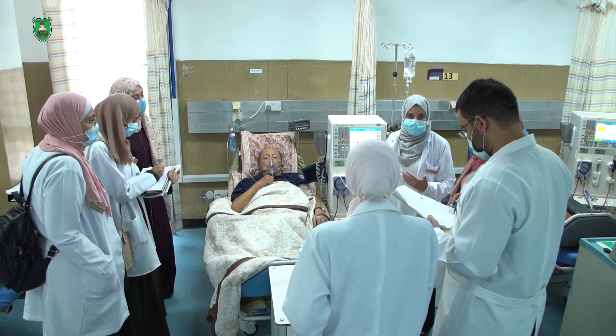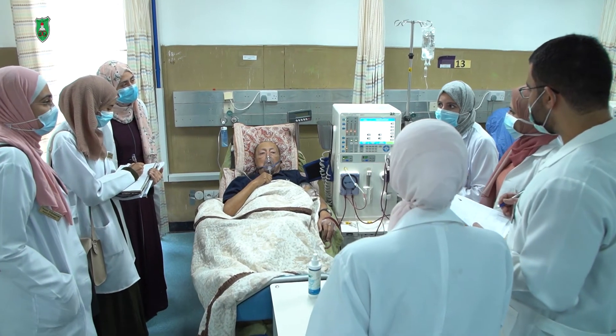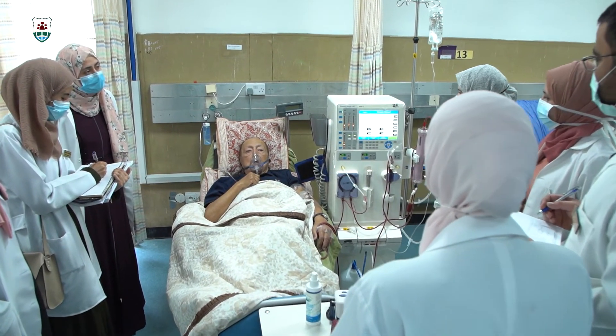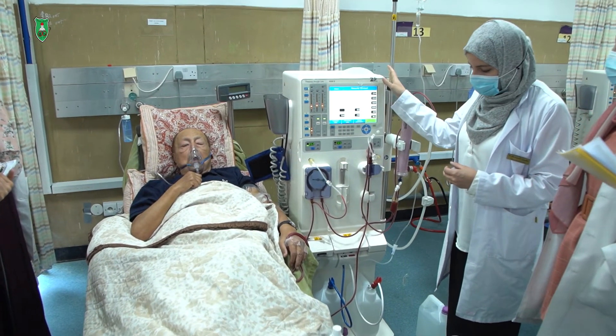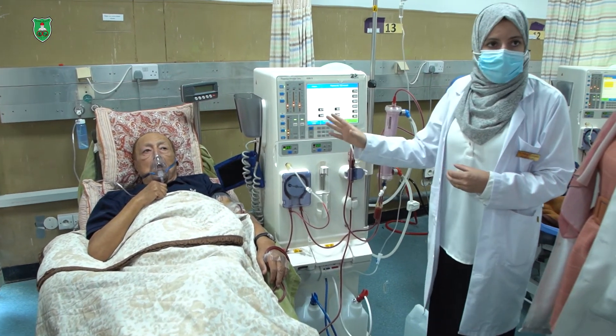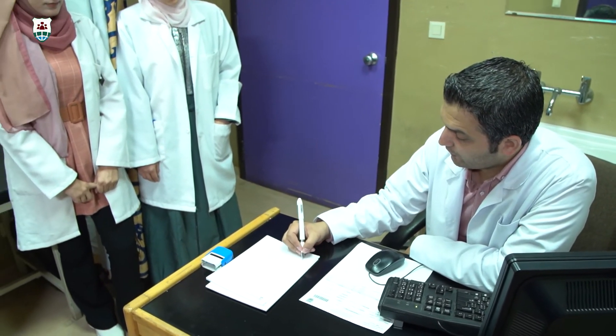Research-wise, the program gives students the chance to develop a critical understanding of the research process by undertaking an in-depth piece of research in an area relevant to pharmacy practice and clinical sciences.